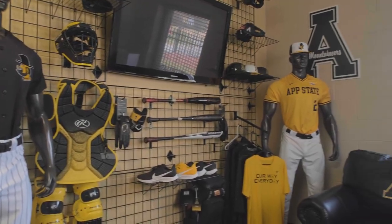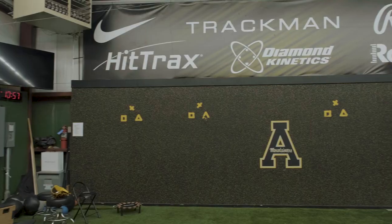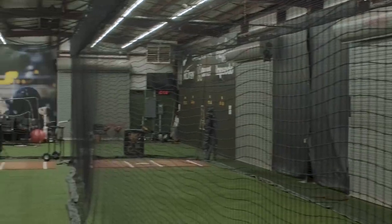But if you just walk through Beaver Clubhouse and you walk through Jim and Betty Smith Stadium and you walk through the Don and Pat Phillips indoor batting cage, all of those areas are completely redone.